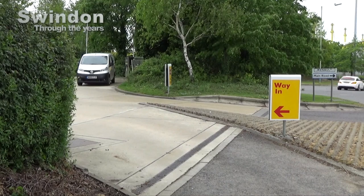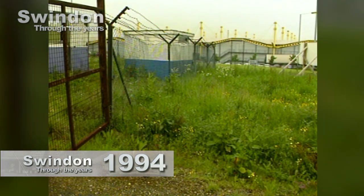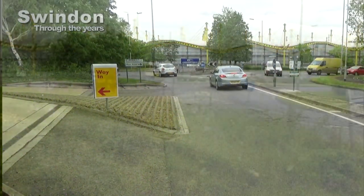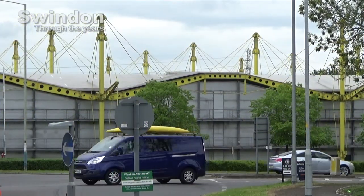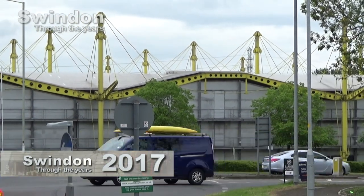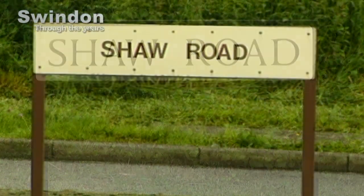And although still known by many as the Renault building, it's been a long time since Renault moved out, back in 2001, of what is now known as the Spectrum building. The then and now views provide a fascinating comparison.